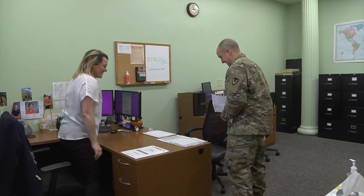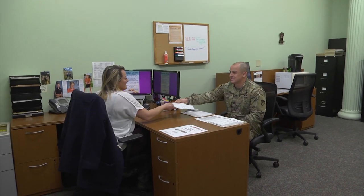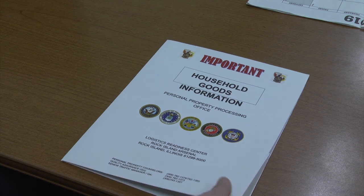Remember, scheduling your movers is done on a first-come, first-served basis. That's especially important during the peak season of mid-May through August.